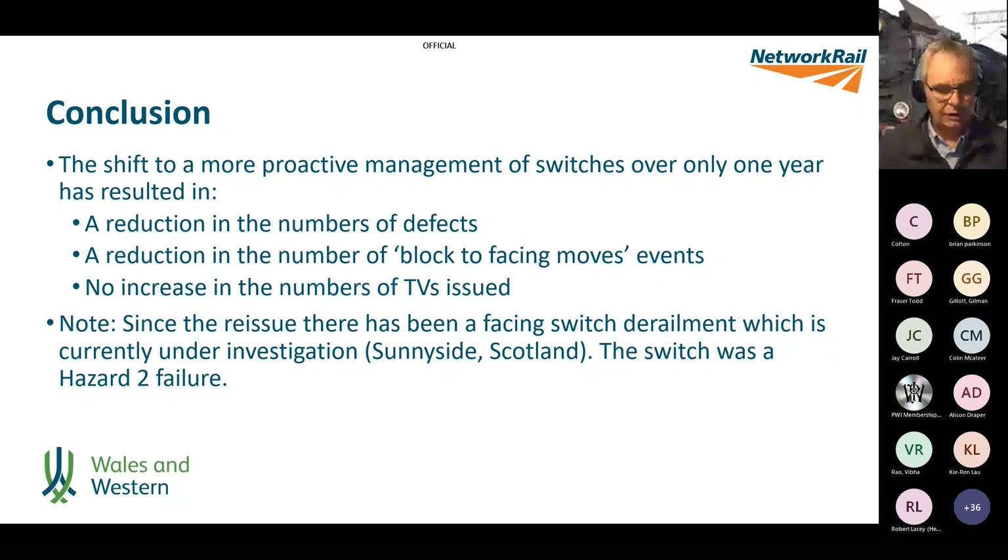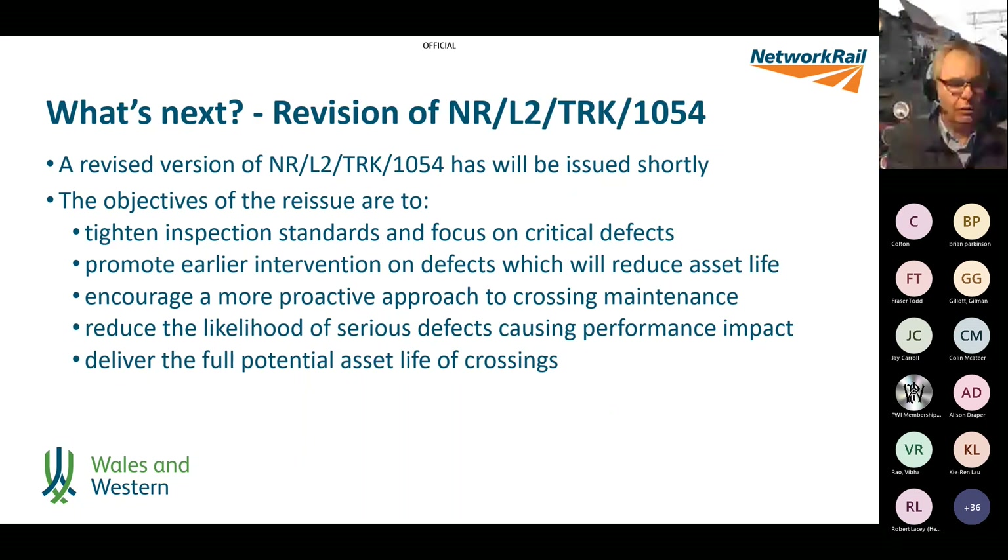The numbers of TVs — which was the cause for concern that we'd end up with an unmanageable amount — actually didn't really change; there was only a slight variation. So we didn't get the feared unmanageable number of TVs. Perhaps the best news from an operating point of view was that block to facing move counts dropped by something like 100 over that year, or about 30%. We can say it was successful in moving towards a more proactive approach: reduction in defects, reduction in blocked line facing moves, and no increase in TVs. We've had one development since then — Sunnyside in Scotland — but we know that was a switch hazard-to-failure event.